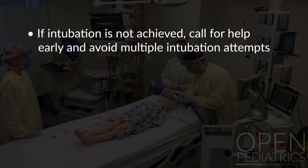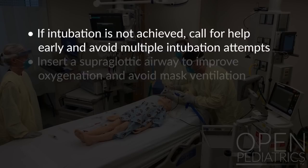If intubation is not achieved, call for help early and avoid multiple intubation attempts. Insert a supraglottic airway to improve oxygenation and avoid mask ventilation.